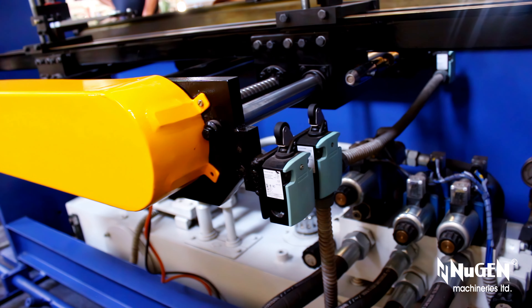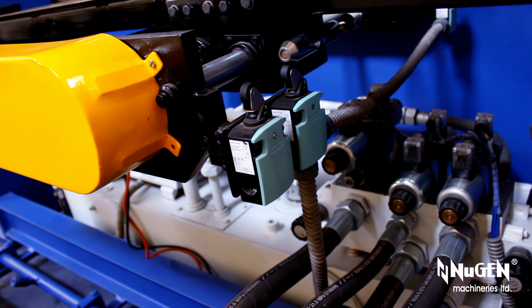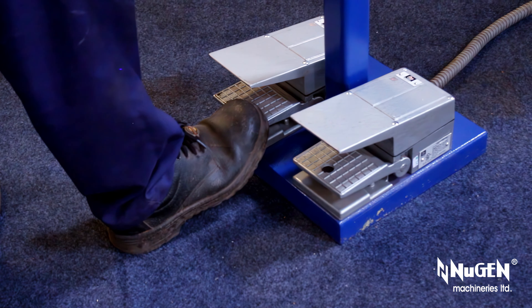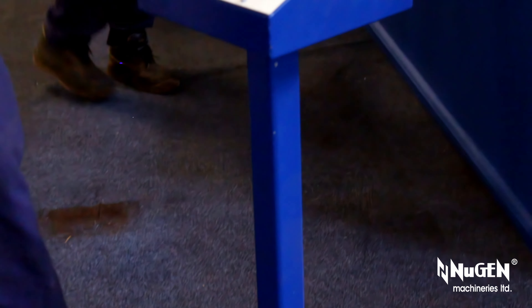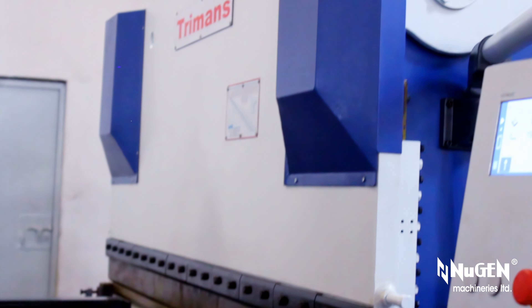Turman's numerically controlled hydraulic press brakes are equipped with a programmable NC back gauge with variable speed, fitted with a two-axis NC controller — Y-axis for depth and angle control, and X-axis for back gauge positioning.